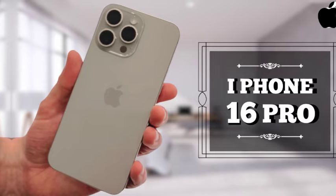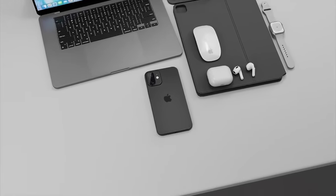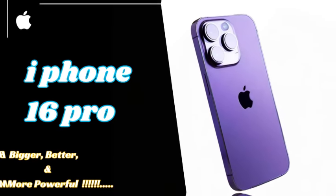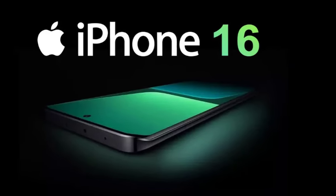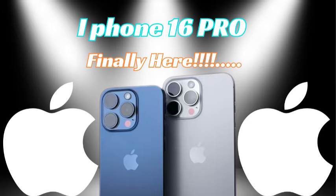Apple is expected to continue using the dual-ion exchange glass process for the iPhone 16 series, providing a frosted effect that contrasts with the main frame color. The iPhone 16 Pro models will also feature an improved titanium finish, offering a glossier look compared to the brushed aluminum of previous models, while also being more resistant to scratches.